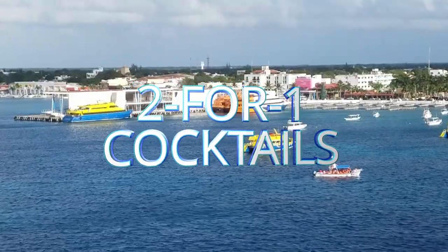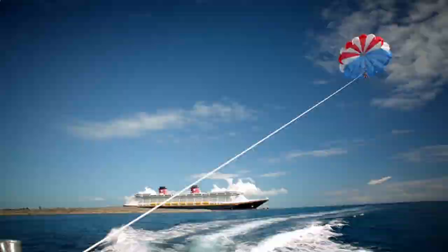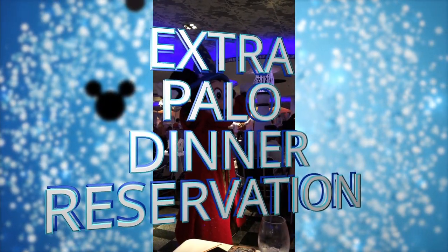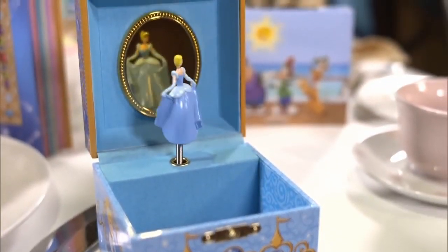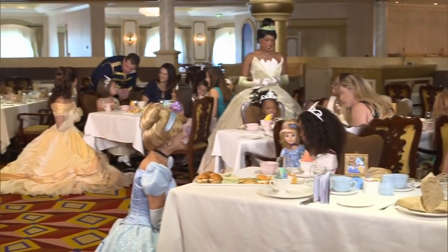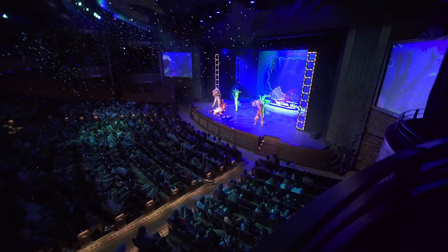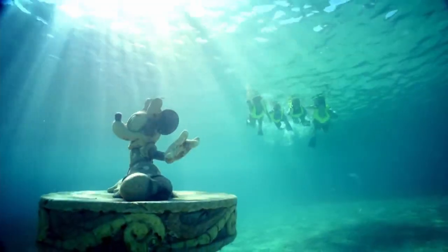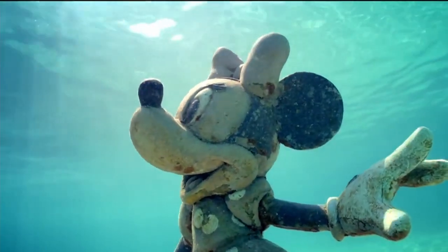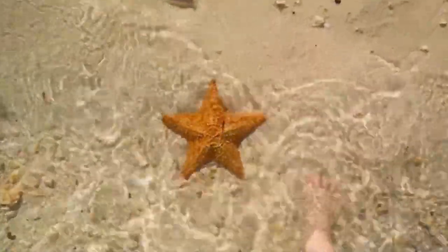Our last pro tip: sometimes over at Serenity Bay, you can get two-for-one cocktails late in the afternoon. And here's a pro pro tip: when you do your online check-in, you're allowed one Palo brunch and one Palo dinner per cruise. If you want a second Palo dinner, I have heard that if you go up there on the first night of the cruise, you can get a second reservation. I would go as soon as you get on the ship if that's something you want, because some people really love Palo.